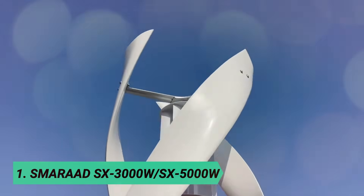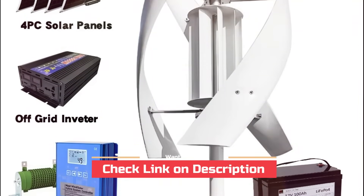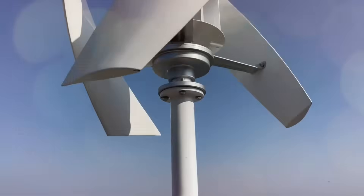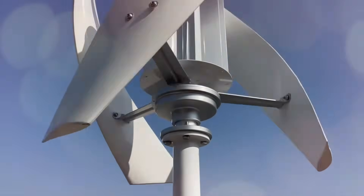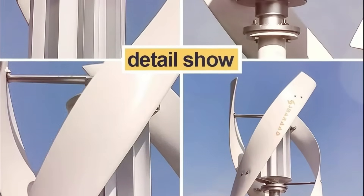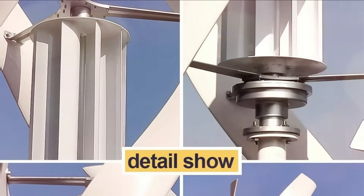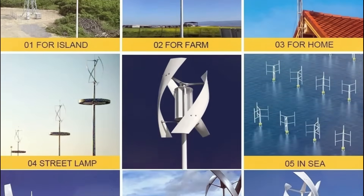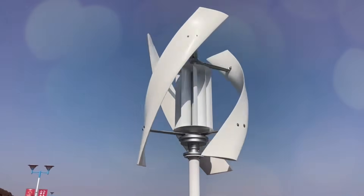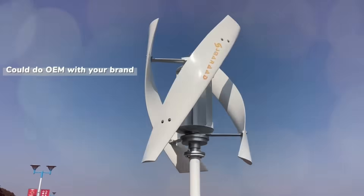At number 1: Smirad SX-3000W / SX-5000W. This wind power generator is a high-efficiency, compact, and durable solution for renewable energy needs. Featuring a coreless magnet generator and curved three-blade design, it maximizes wind resource utilization, operating efficiently at wind speeds from 2.5 to 25 meters per second. Built with a sturdy aluminum alloy shell and nylon blades, it ensures stability, safety, and long-term reliability with a 20-year lifespan and one-year warranty.